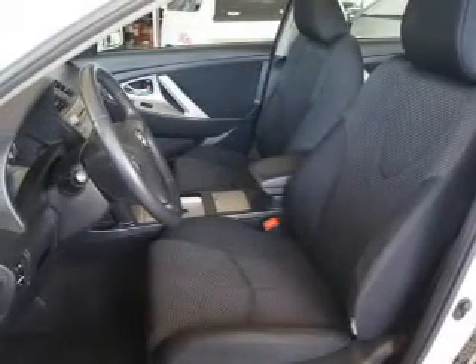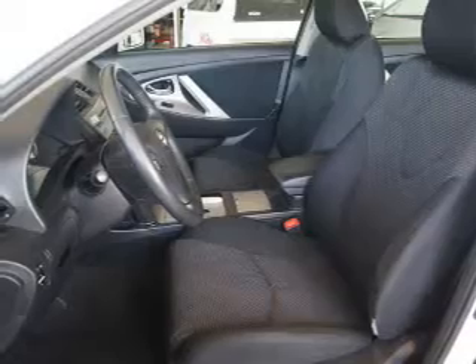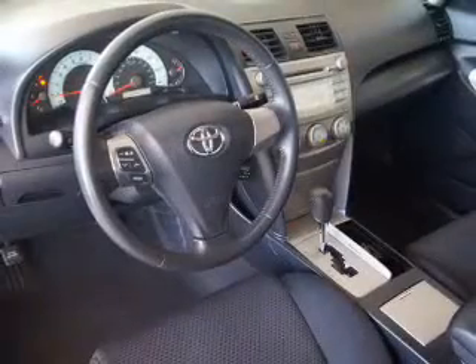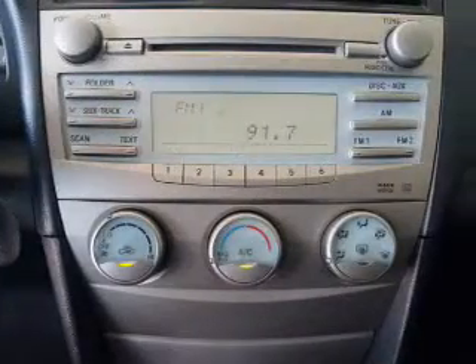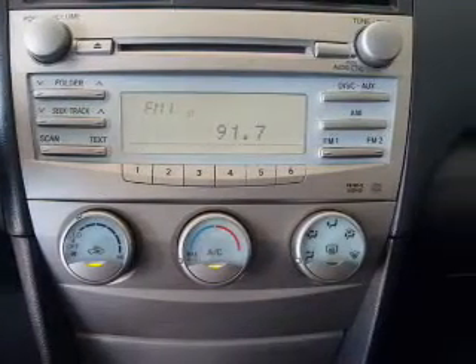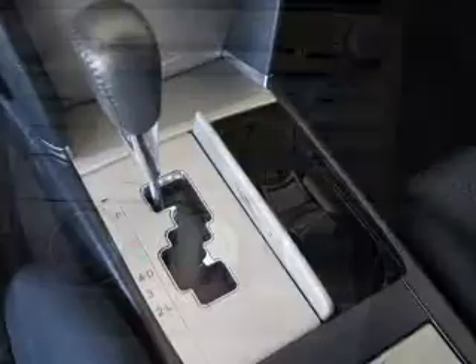Power door locks, power windows, cruise control, an AM-FM stereo with an MP3 player, power mirrors, power steering, and an adjustable tilt steering wheel. Let us put you in the driver's seat today. Call or click to contact us.